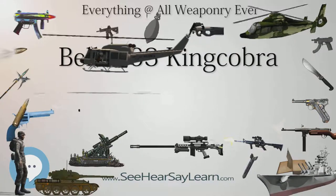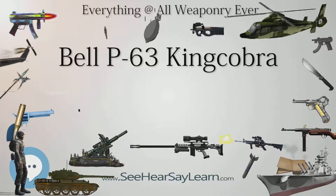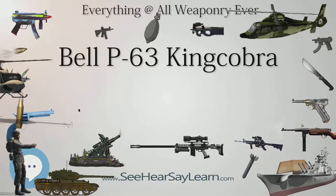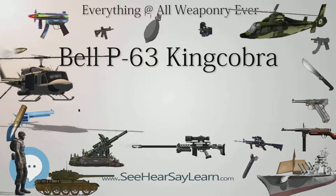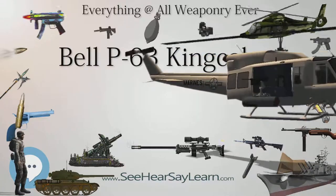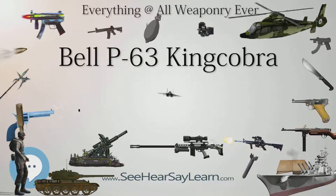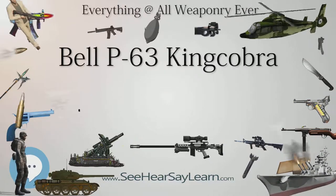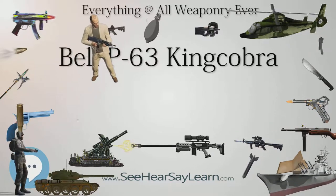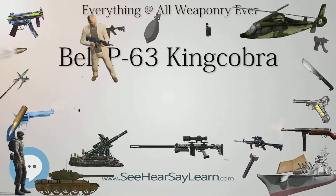The P-63A's armament was to be the same as the current P-39Q: a single 37 mm (1.46 in) M4 cannon firing through the propeller hub, two synchronized 0.50 in (12.7 mm) machine guns in the cowl, and two 0.50 in (12.7 mm) machine guns in underwing gondolas. The first prototype, 41-19511, flew for the first time on December 7, 1942.